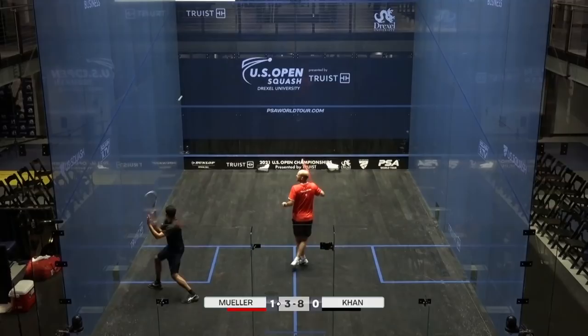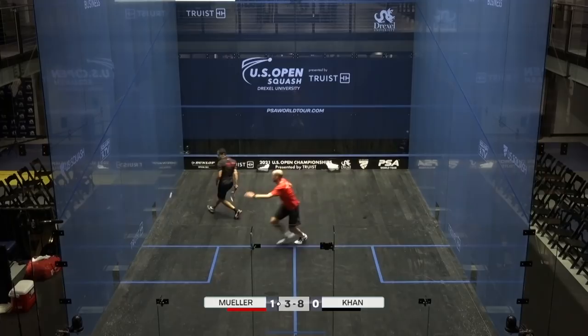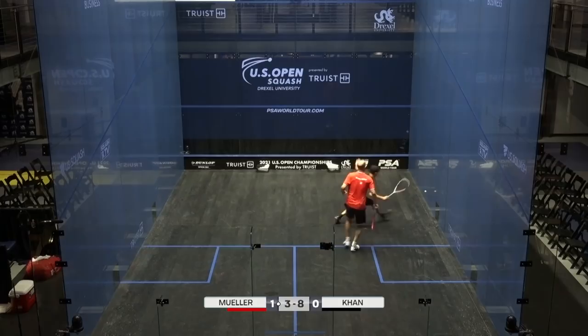That game is going away from Muller very quickly. Faraz Khan not giving up the ghost on any of these attacking balls, and I think that is troubling Nicholas Muller. But that ball keeps coming back. It's quality. It's well straightened from the front there for Muller, left side. 4-8.